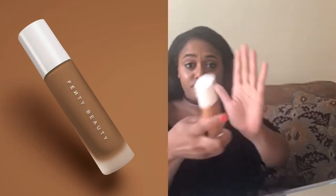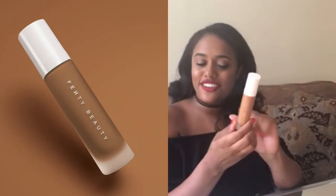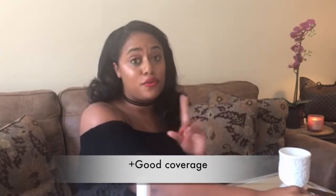I think this is going to be a very popular foundation. What I like about it: it's very lightweight on the skin. I don't really feel like I have makeup on, but it's giving me nice coverage and evening out my skin tone.